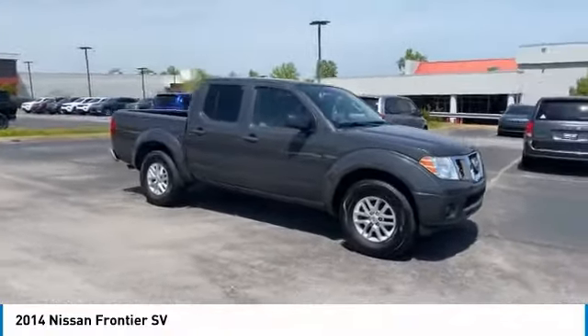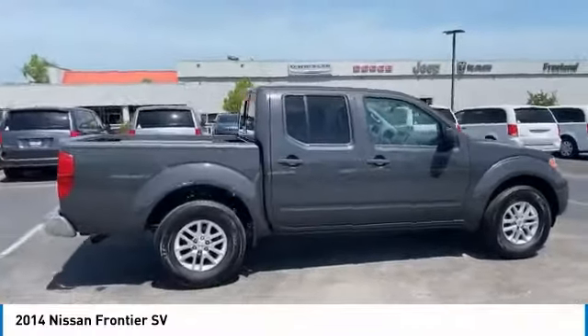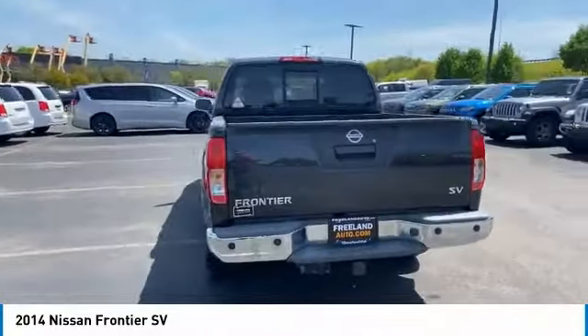Come test drive the 2014 Frontier. The Nissan Frontier offers a full length, fully boxed frame for strength, serious off-road capabilities, and a 5-star rating for side impact crash safety.